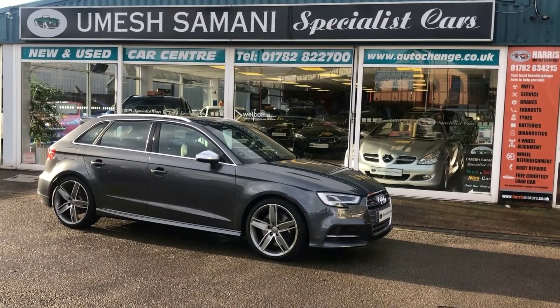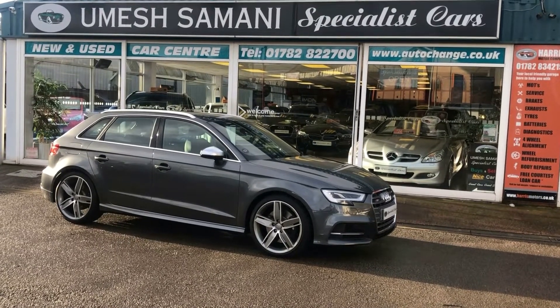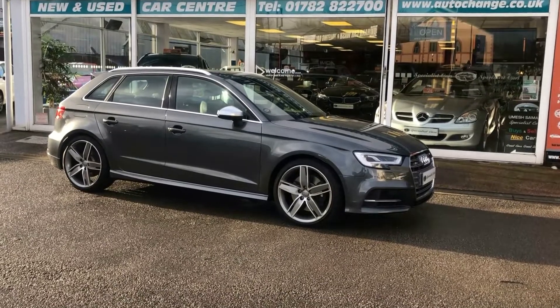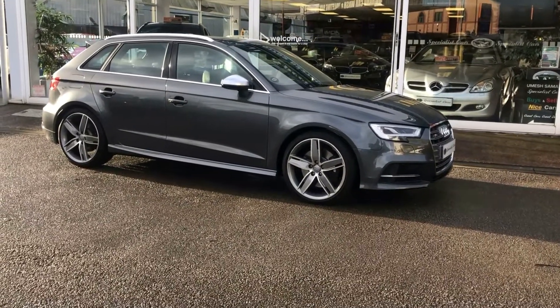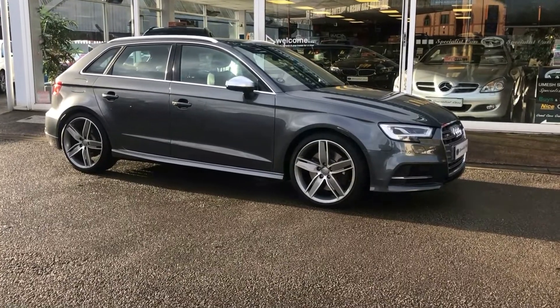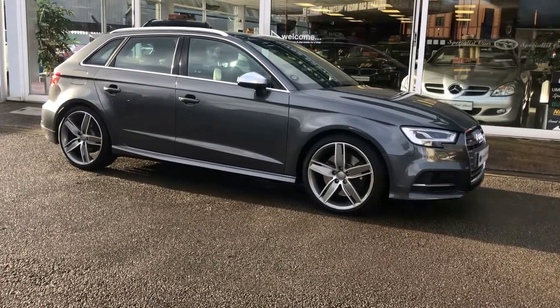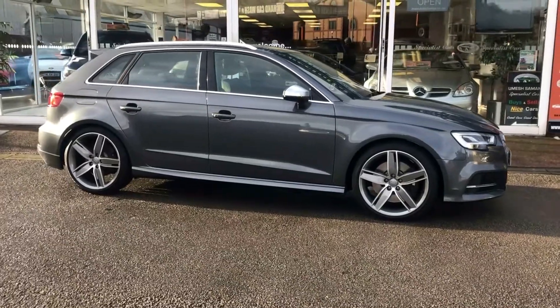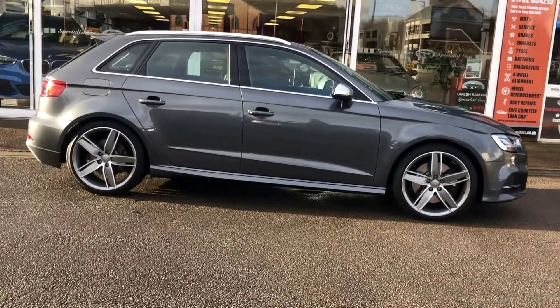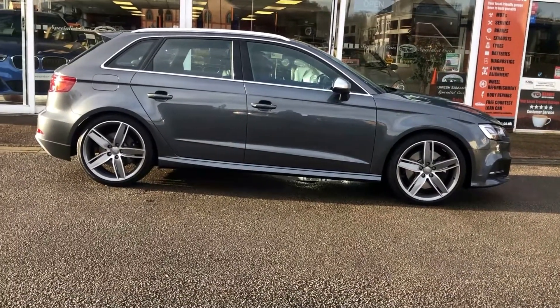Welcome to Special Costo. What an absolutely incredible car we've got here — one we've just taken in part exchange direct from the last owner. It is an incredible car with fantastic specification. This is a Daytona Grey Audi S3 Sportback S-Tronic — what an incredible car it is.